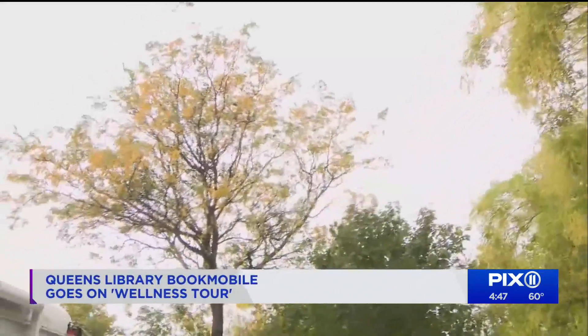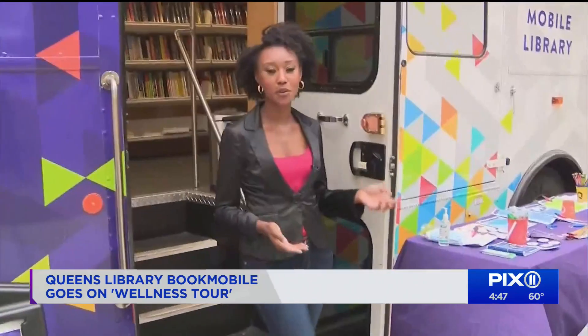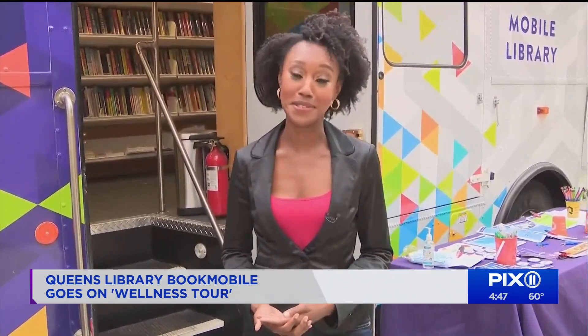Now the cloudy skies and fall chill may have kept a lot of folks indoors today, but organizers tell me that locations are chosen based on neighborhoods where foot traffic is high and vaccination rates are low, to encourage folks to roll up their sleeves. One of our departments is in charge of data, so that department was in charge of finding all of the locations or the communities within Queens that had the lowest vaccination rates. We decided that it would be best to outreach to those communities that had the least amount of knowledge within COVID-19 wellness and health.